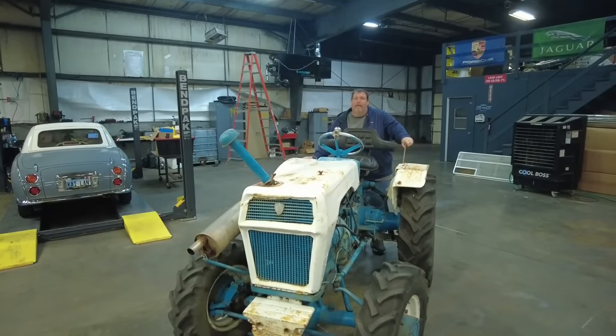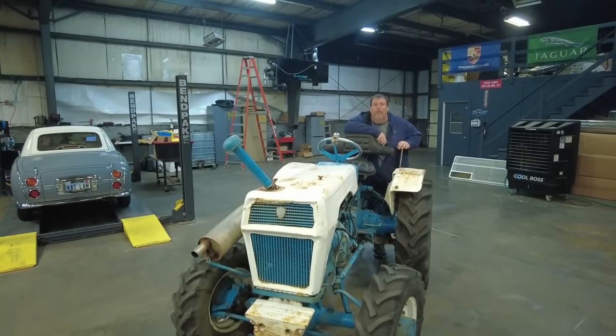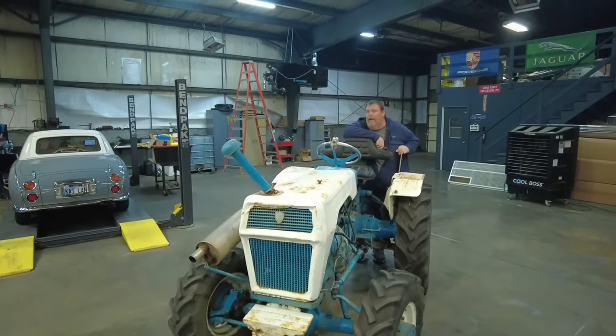Hey guys, welcome back to another episode of Crazy D's Equipment. Today we got something a little unusual — we're going to be talking about a Lamborghini tractor.